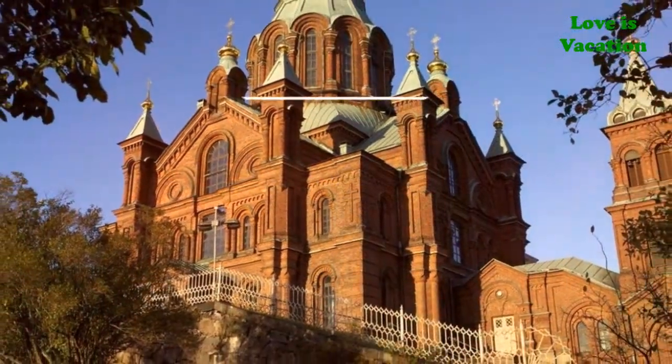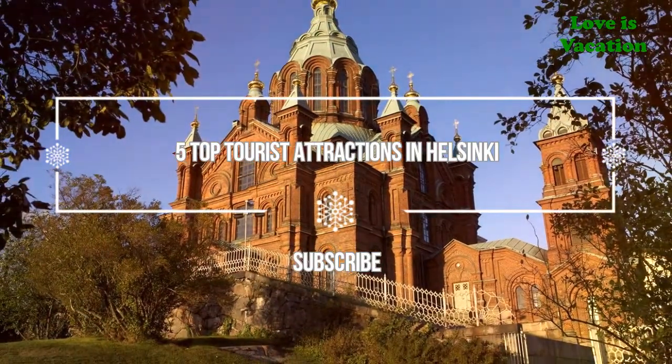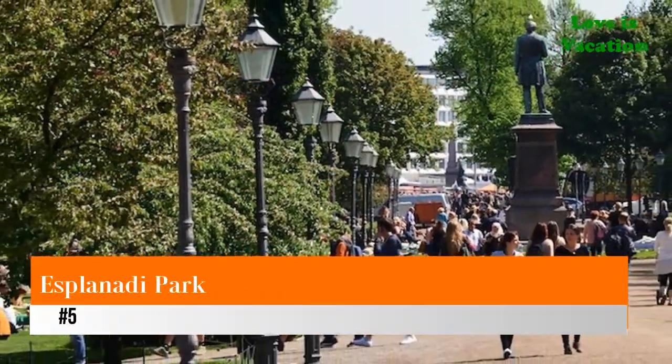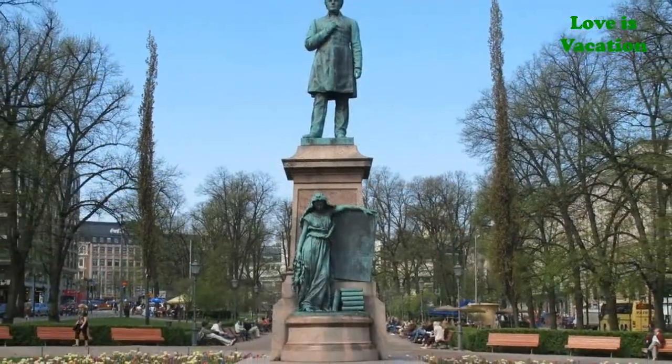Welcome to Love Is Vacation YouTube channel. Here is information about the five top tourist attractions in Helsinki. Number five: Esplanade Park. Esplanade Park has been a good place to relax and unwind from busy Helsinki since 1812.